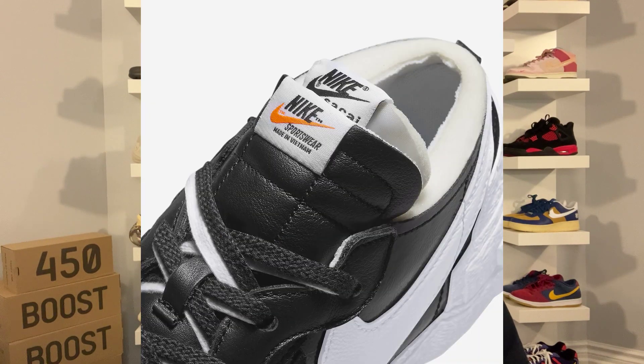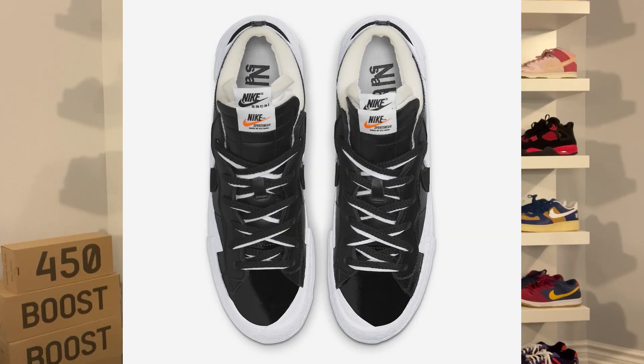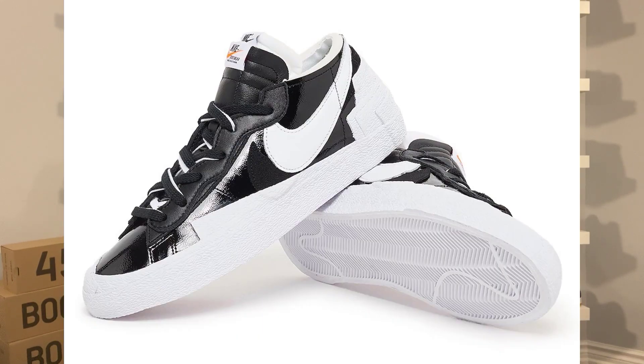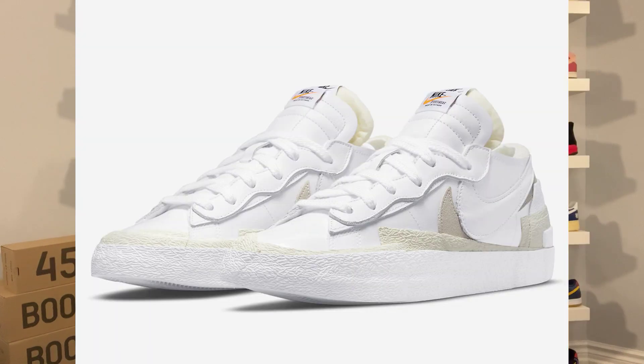Both these colorways are a little different from the ones back in 2021, as they feature patent leather. You also have the exposed foam collar, the double layer swooshes, double laces, double tongues, and double layered eye stays. Other details include co-branded insoles, and for both colorways, it features a white rubber midsole and outsole. That double layering is a classic Sakai design for all their Nike collabs.